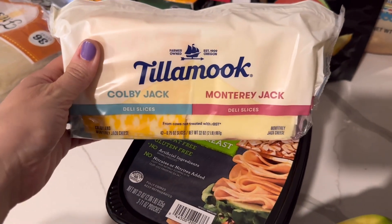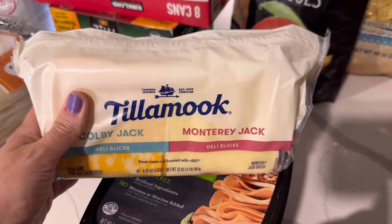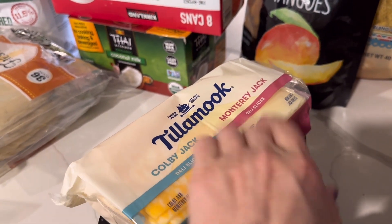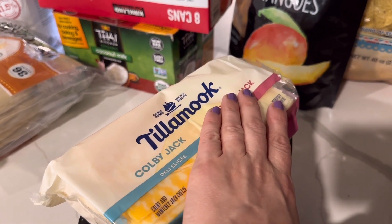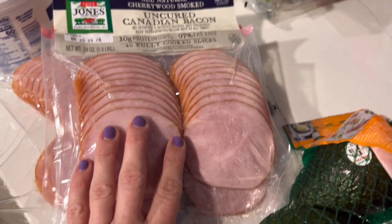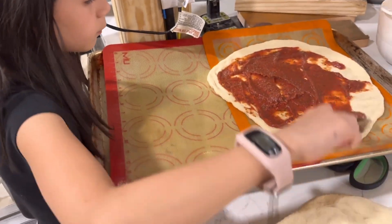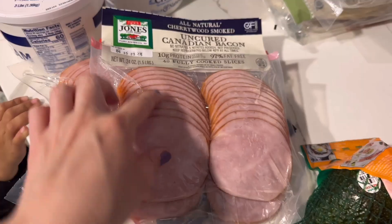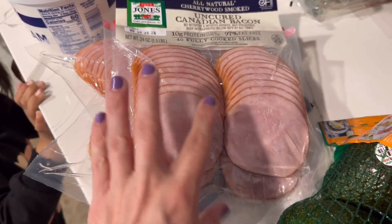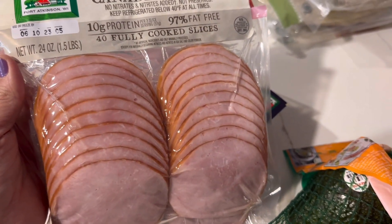I got some sliced cheese, which we use for sandwiches as well as making grilled cheese. I really like the Tillamook Colby Jack and Monterey Jack. They also have a two-pack with pepper Jack and another spicy Jack variety. Then I also got some uncured Canadian bacon. I was always getting only one of these every month, but we've been using it for more things — we've been getting back into making homemade pizza, and I also like making egg breakfast sandwiches on English muffins. So I went ahead and got two packages today at one and a half pounds each.